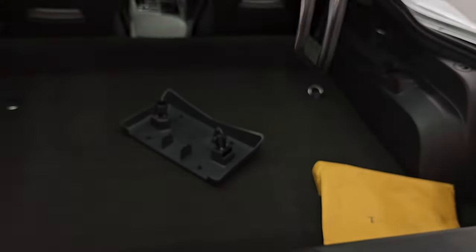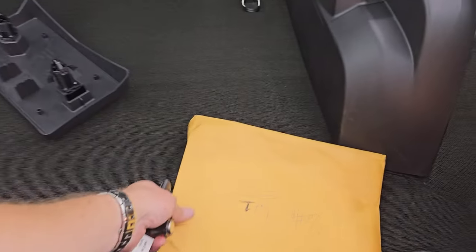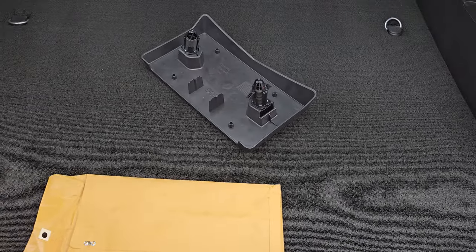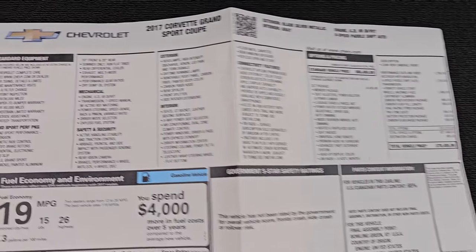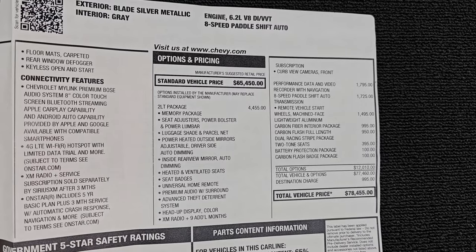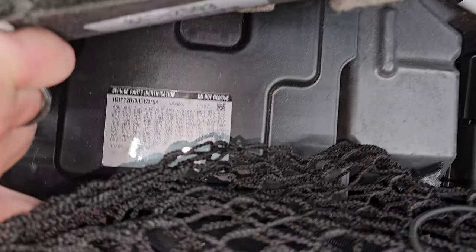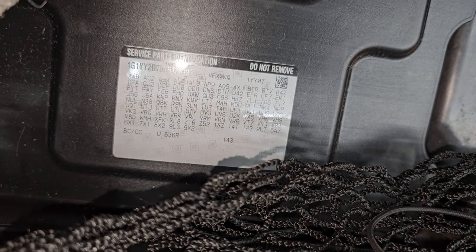Take a look inside the trunk area. It does have a holder for a license plate for the front. The back storage area is very nice and clean. There's the original window sticker, which is pretty sweet — this was originally a $78,455 car. Always cool to have the original window sticker with a vehicle like this. Your RPO codes are actually under here as well — there's your battery, and there are the RPO codes. Make sure this one has all the options you're looking for.